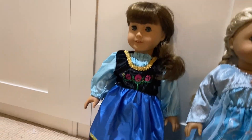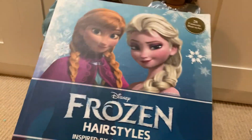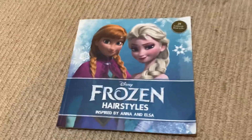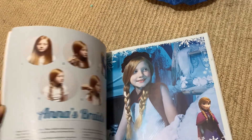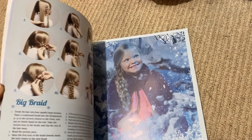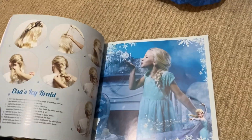When I was obsessed with Frozen — I still love Frozen, it's very nostalgic to me — I got this Frozen hairstyles book, I think for Christmas of 2013 or 2014. Anna's braids are in here, pretty self-explanatory, but there's also the Elsa braid. There are so many braids — I'm going to do this Elsa braid one.